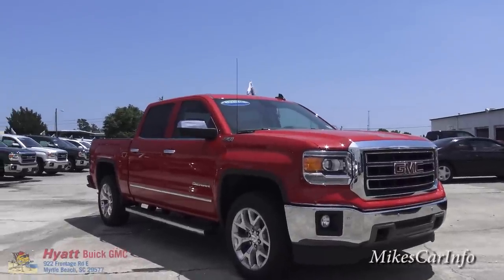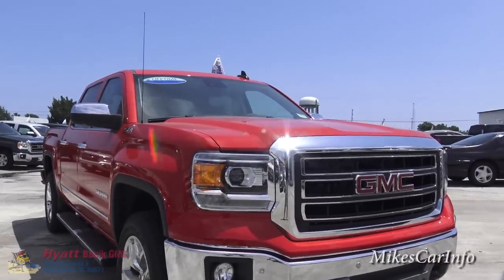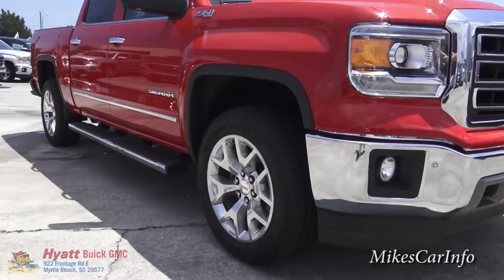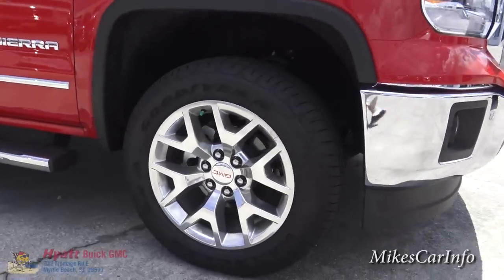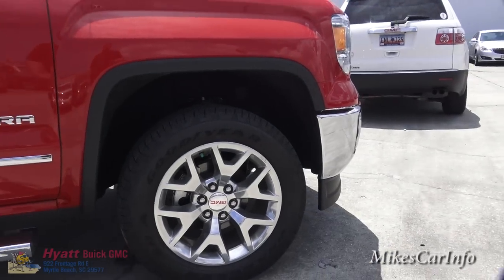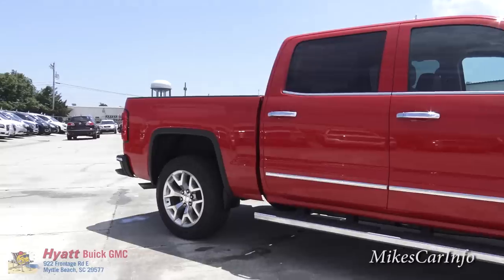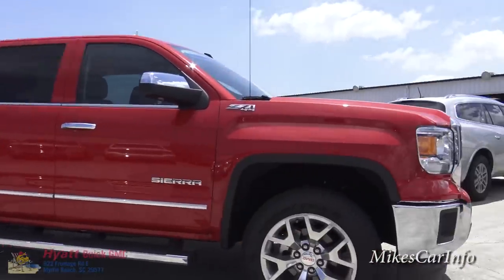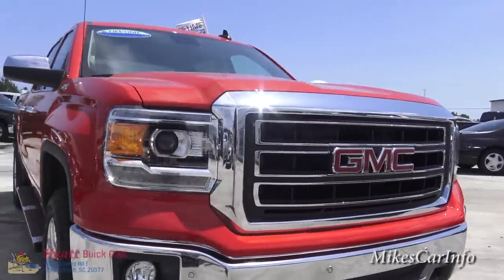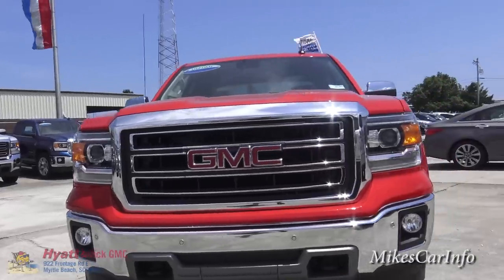It has the chrome appearance package — you can see everything's a lot of chrome: the bumper, the front grille. It does have the side steps, and the wheels are aluminum but they are kind of semi-polished. It does have the Goodyear Wrangler tires and there are 20-inch aluminum wheels.